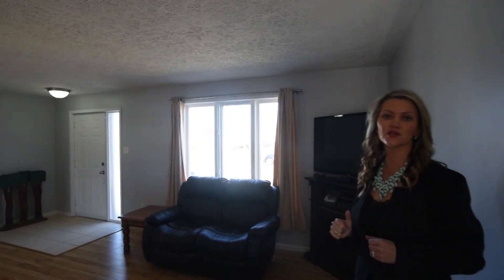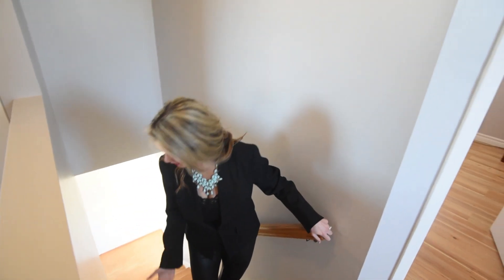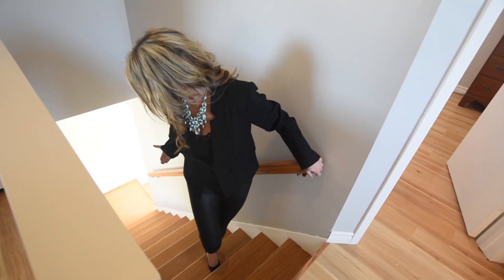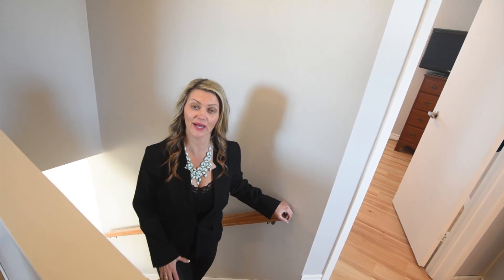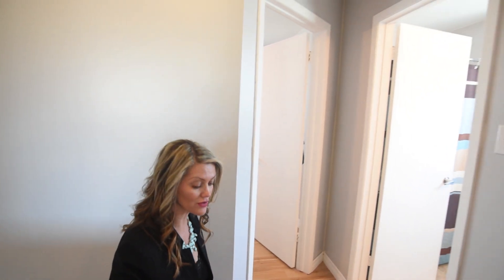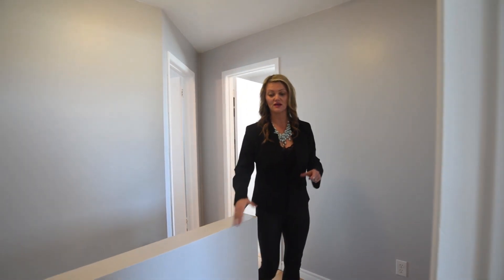Now let's go upstairs so I can show you everything that we've done up there to get this house ready for you. What a great job they did on this staircase — I'm so impressed. I love coming back to clients' houses just to see what they've done to get it ready. It's such a pleasure to work with great clients who are committed to getting this house marketable.